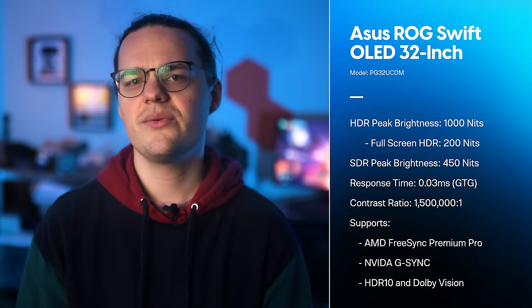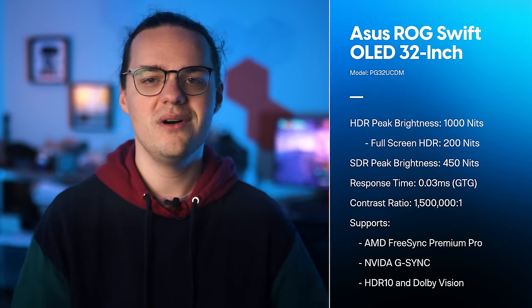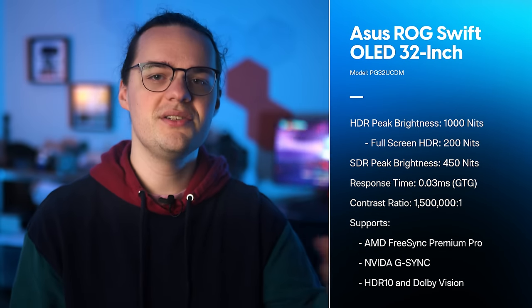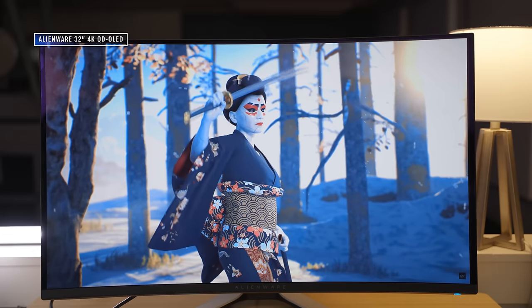You also get a 0.03 millisecond gray-to-gray response time, a contrast ratio of 1.5 million to 1 — technically infinite to 1 due to OLED — adaptive sync support, and support for both HDR10 and Dolby Vision. It's an impressive list of specs, but they aren't really new. It's exactly what we saw on the Alienware display earlier this year, and Asus has a lot more to prove.